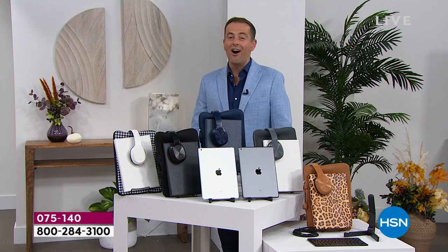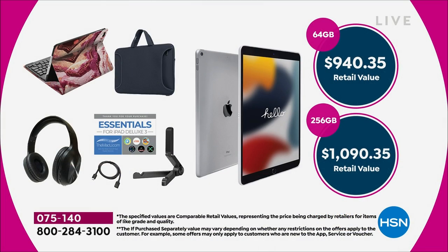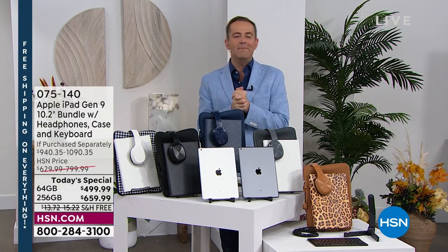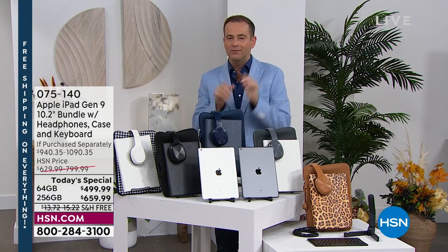When you look at the total value, the 64 gig total retail is $940.35 and the 256 gig is $1,090 and change. Those are the main reasons to love our Apple iPad. With that being said, we're going to keep going. It's the final hour, last chance of the year to get this offer. Don't forget at midnight tonight, Andrew Lessman launches a brand new Today Special.